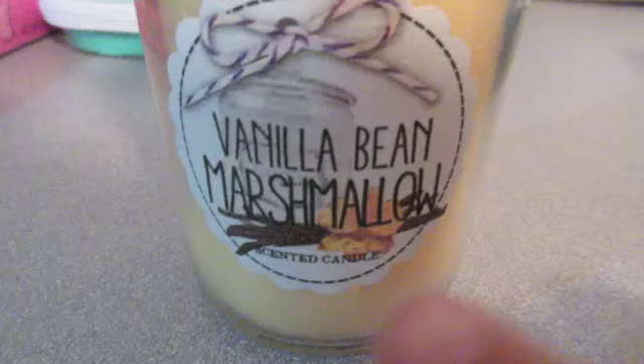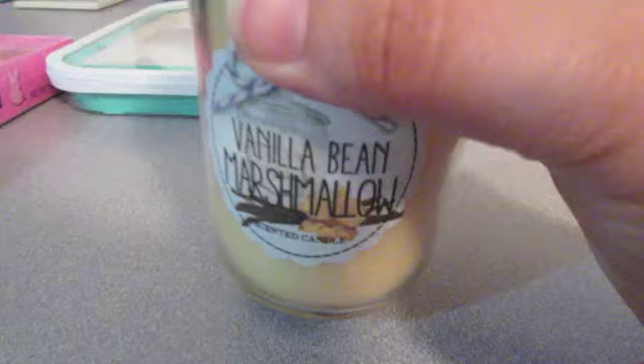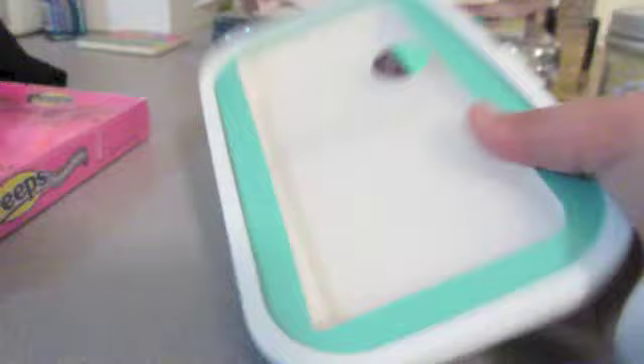If you have not been back to Bed Bath & Beyond lately, you have to go pick up this candle. Vanilla Bean Marshmallow — it is amazing. I absolutely love it. Make sure you go check it out. It's in these nude bottles, like a little mason jar. It's super cute. And just to show you, that case I told you about actually came in this package here.